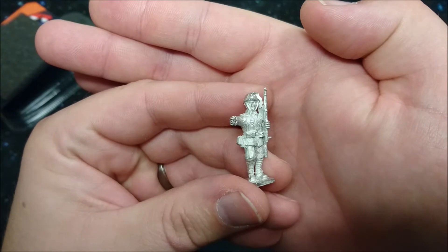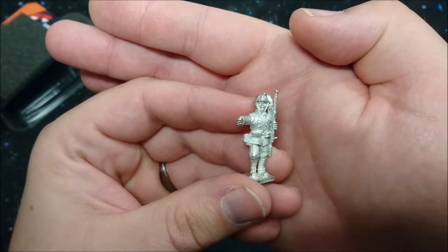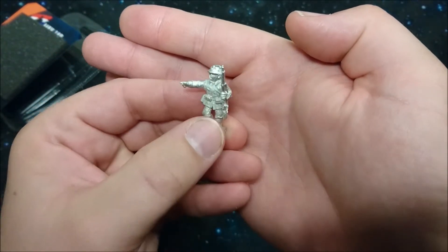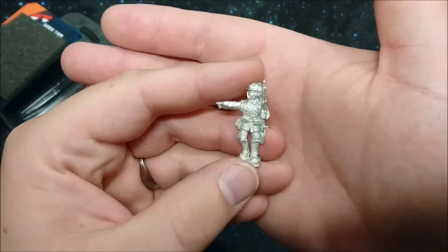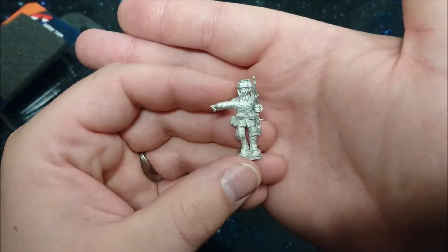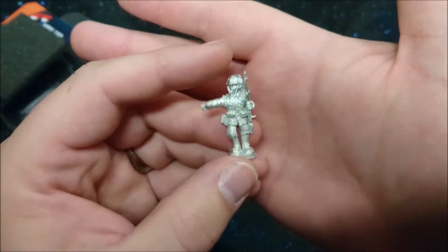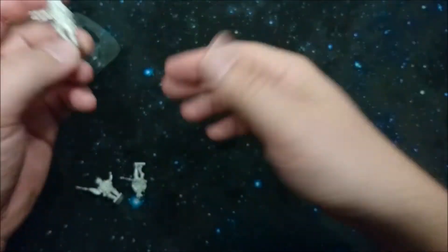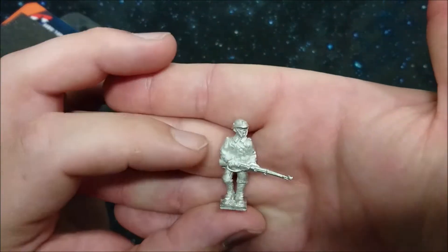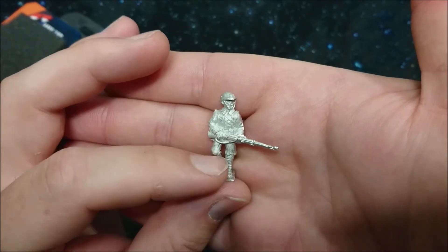Then we have the standing Marine, which is also on the top page of the May 40 Miniatures front page — only painted, of course. Awesome miniature. This actually shows a lot of passion when you paint this up; it looks great and you actually see the devotion in those miniatures since they're all historically correct.